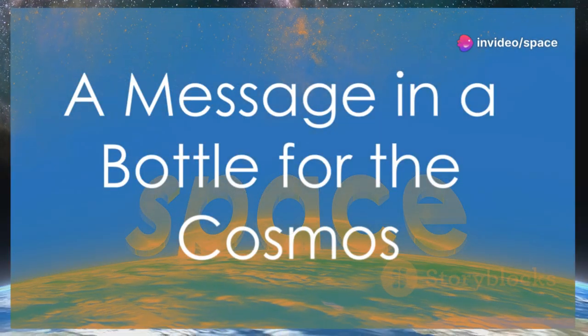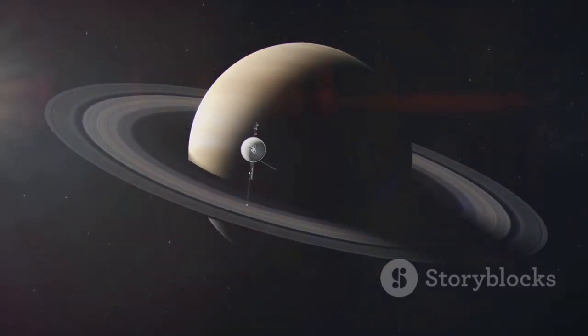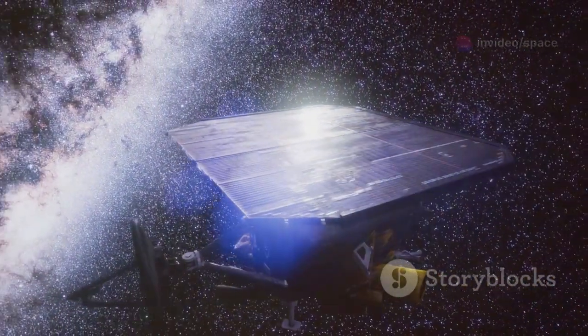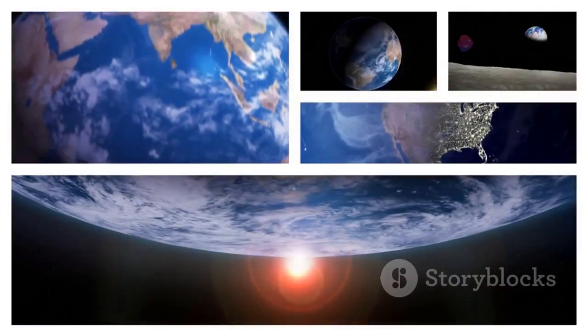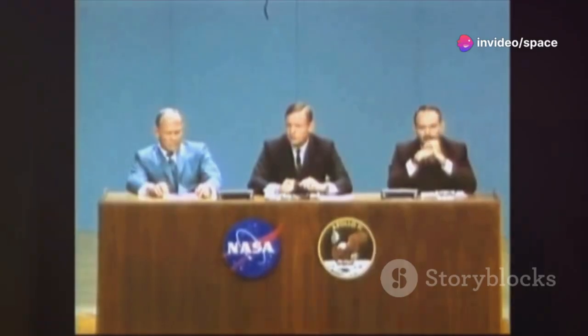In addition to their scientific instruments, both Voyager spacecraft carry a unique cargo: the Golden Records. These phonograph records are not just scientific artifacts — they are cultural emissaries, messages from humanity to any extraterrestrial intelligence that may find them, serving as a cosmic greeting card. The Golden Records contain a selection of sounds and images representing the diversity of life and culture on Earth. The contents were carefully chosen by a committee chaired by Carl Sagan — a team of scientists, artists, and thinkers who meticulously curated the material to ensure it was a true representation of humanity.